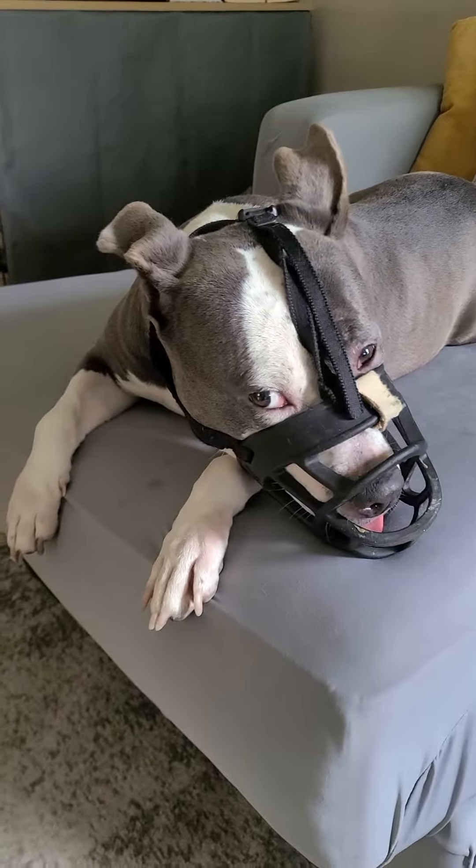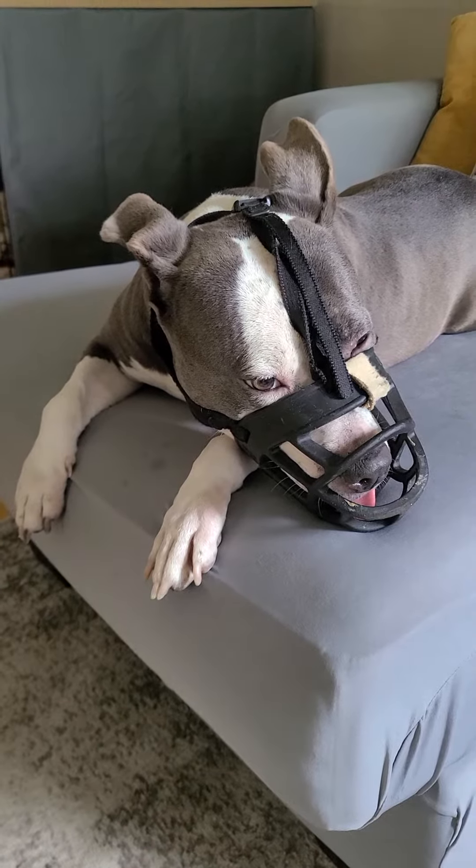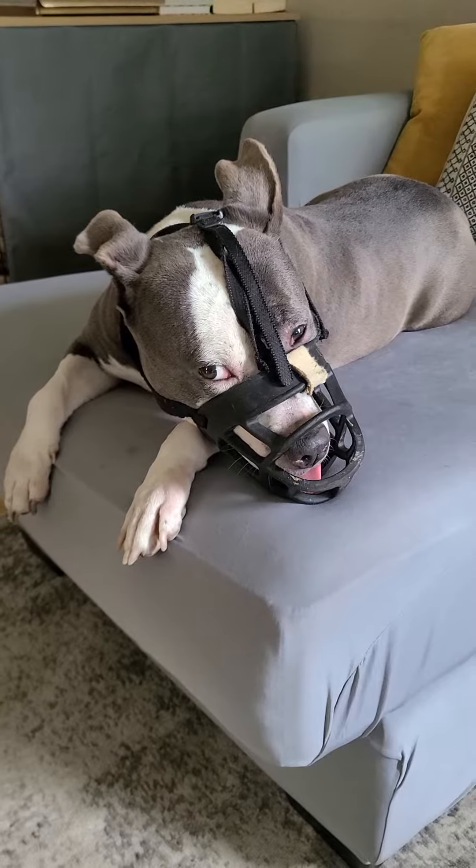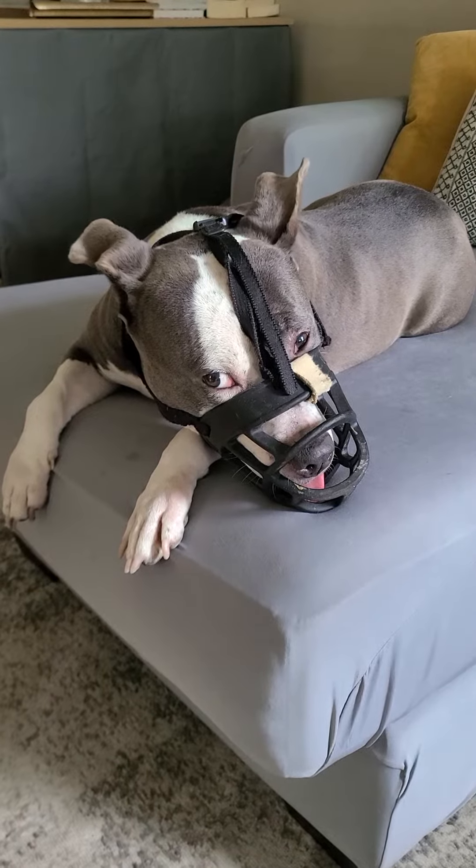So I just wanted to show you what a properly fitted muzzle looks like, and I wanted to give you a chance to see my little muzzle ambassador Rosie here. Anyway, thank you and have a good rest of your day.